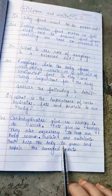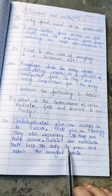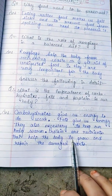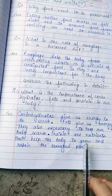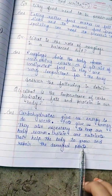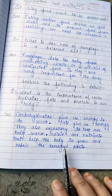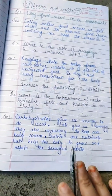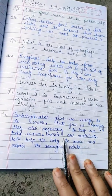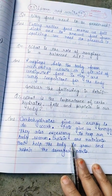Proteins help you increase your height and health. They help your body grow and also help repair the damaged parts of the body. Just like repairing a puncture, proteins help repair whatever is damaged in our body.